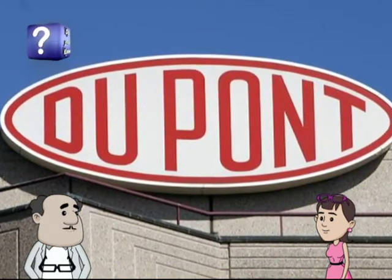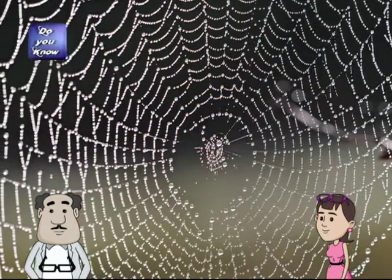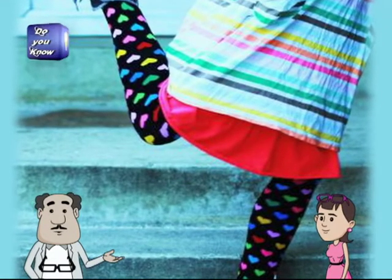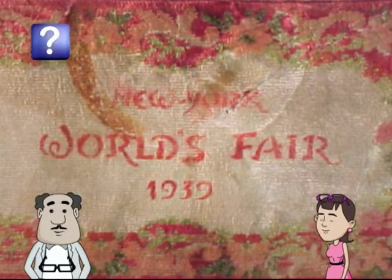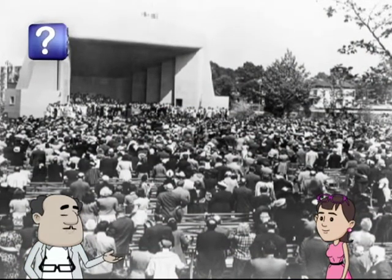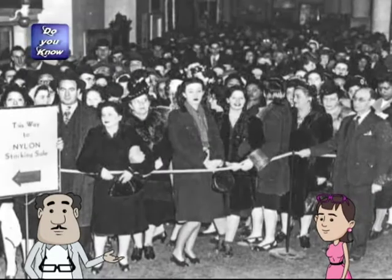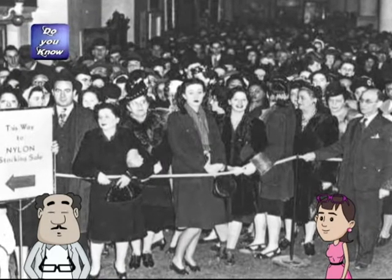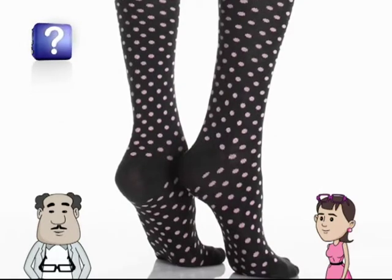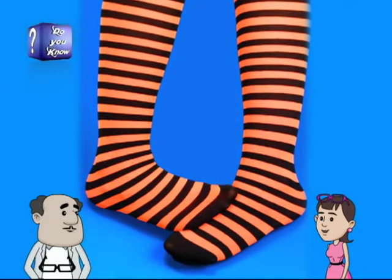DuPont touted nylon as being as strong as steel and as fine as a spider's web. They first announced and demonstrated nylon and nylon stockings to the American public at the 1939 New York World's Fair. It was in May 1940 that nylon hosiery first went on sale and became a huge success instantly — women lined up at stores across the country. In the first year on the market, DuPont sold 64 million pairs of stockings. Quite an interesting history!